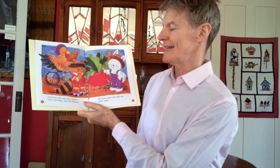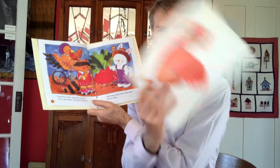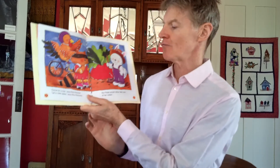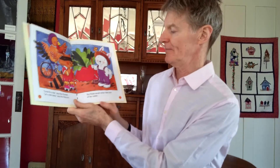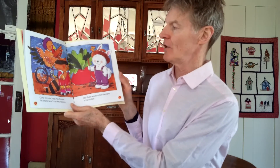"Come for a ride," says Rick Rooster. "Let's roller skate," says Rita Raccoon. But Rosie would rather take care of her radish.